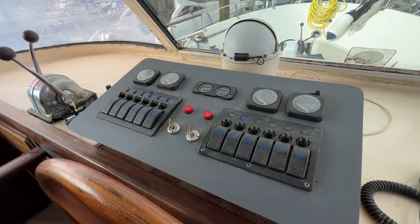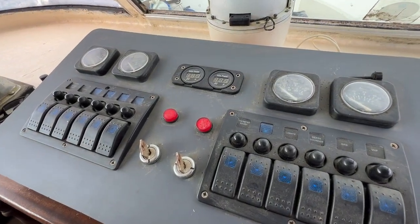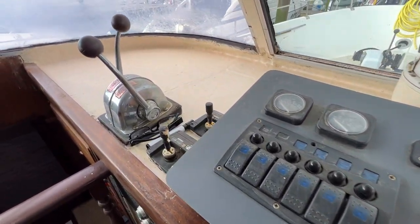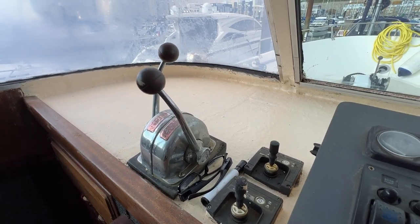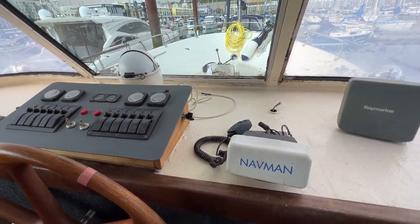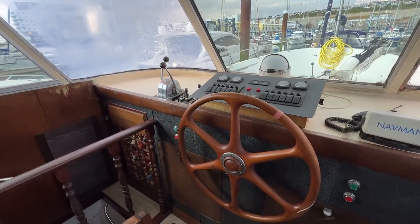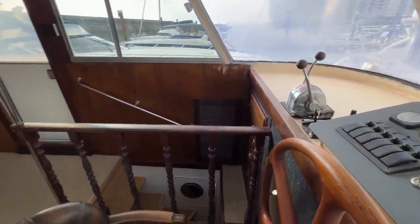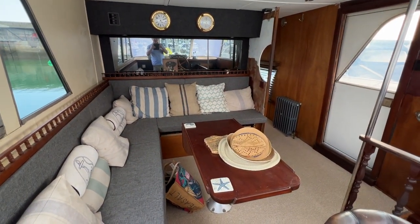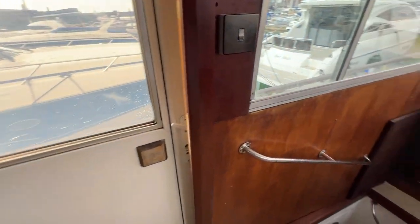We've got our main controls here — the electric panel, engine start and stops, engine coolant and oil pressure, so everything you need for the engines from up here, plus the throttles and what looks like bow and stern thrusters. There's also a great big shelf where you could fit out a massive modern nav setup and make it your own. If you just want to use this boat as accommodation, just look what you've got.